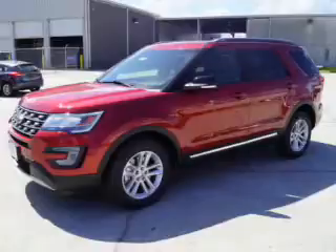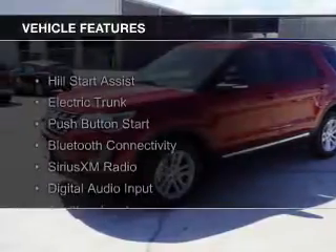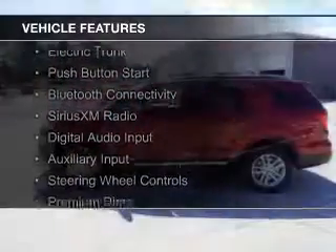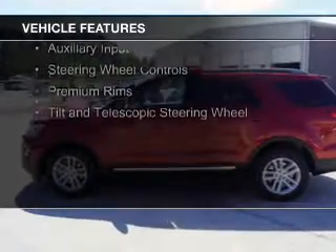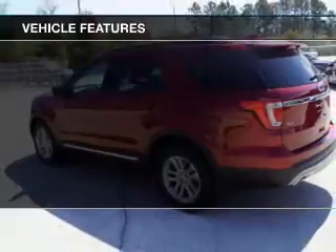and a six-speed automatic transmission. The features include Hill Start Assist, Electric Trunk, Push-Button Start, Bluetooth Connectivity, and Sirius XM Satellite Radio.